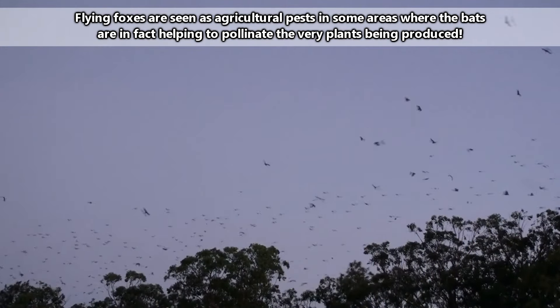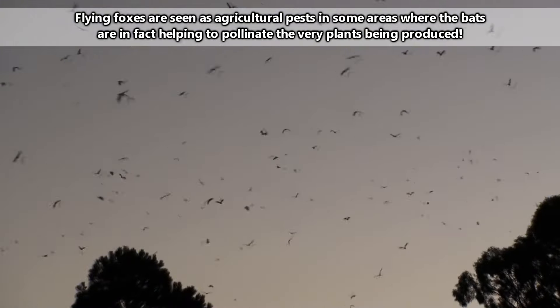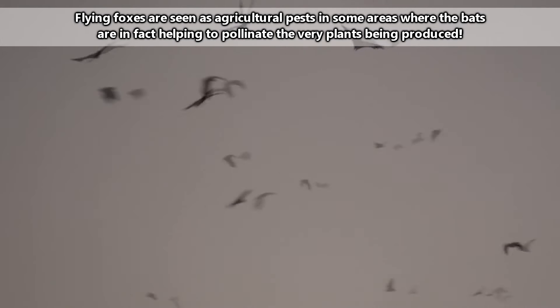Because of their diets, flying foxes are fantastic seed dispersers and pollinators. They are pivotal to maintaining the health of the forests in which they live, so they're important to have around.